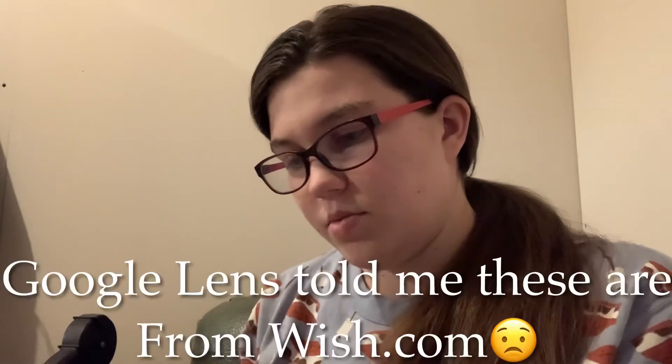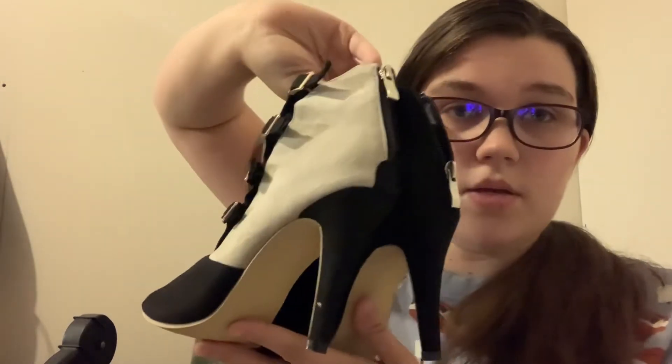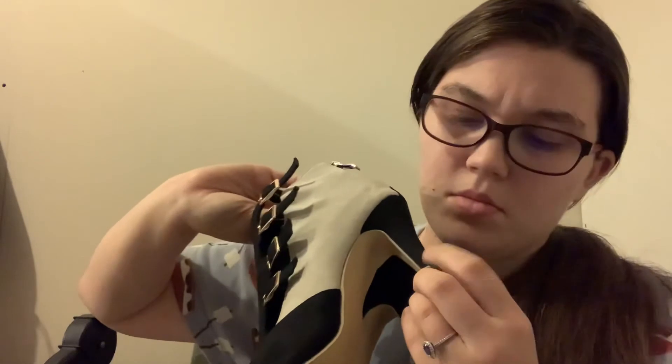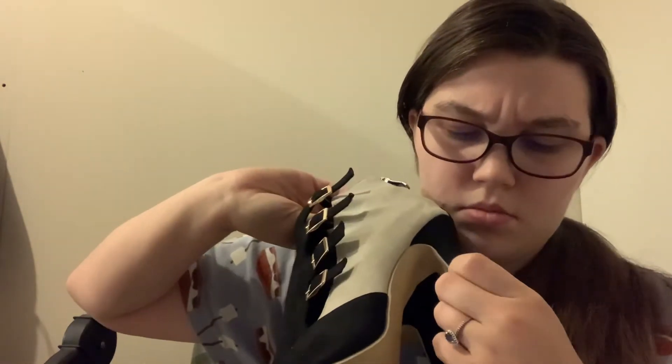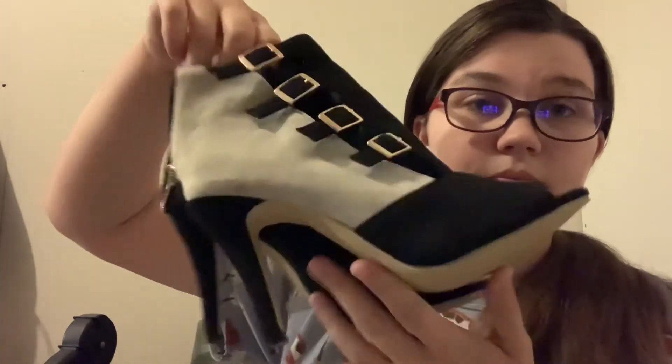These are interesting — size 39. I'm trying to find the brand but I'm not seeing one, which is a little irritating. They are cute though — little peep-toe heeled booties. There's a little dirt on them but it's not a scarf, just dirt. They have a zip on the back. If I can't find a brand I might still be able to sell them.